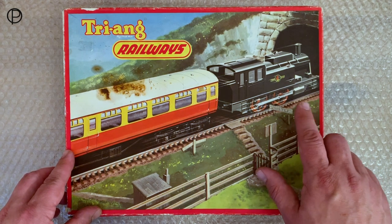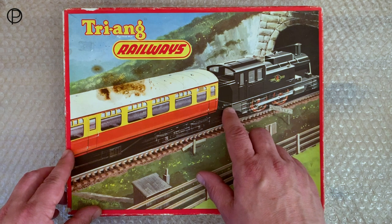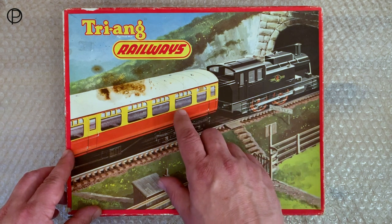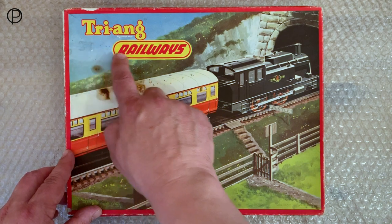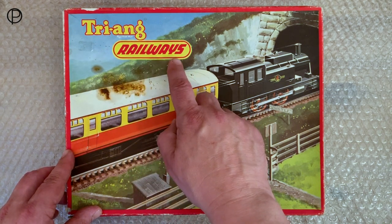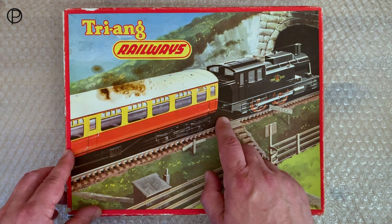Hello and welcome back. I know at the end of last week's video I said we'd have a look at something from the old early Hornby Railways period, perhaps the late Triang Hornby period, but I lied. We're going to have a look at something from the old Triang Railways period. In fact, this set spanned the two periods — it was made between 63 and 67.